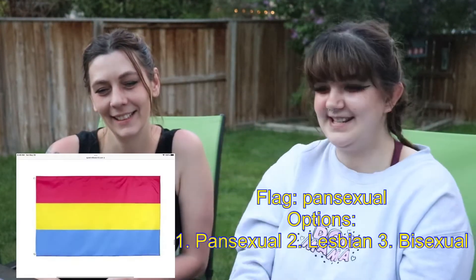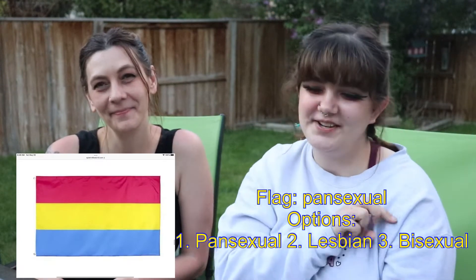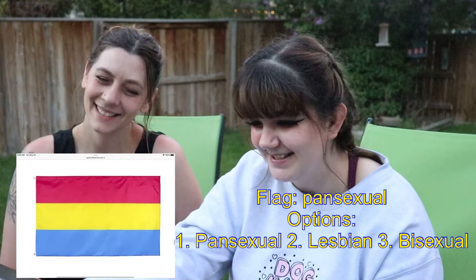The next one — is it 1. Pansexual, 2. Lesbian, or 3. Bisexual? Pansexual. Know this one — because it's in my room. This is the one on my wall.